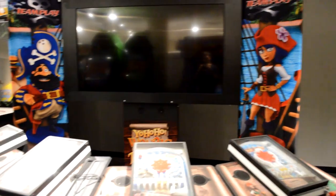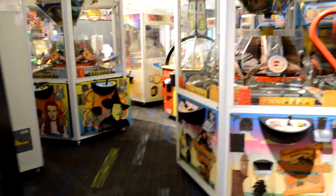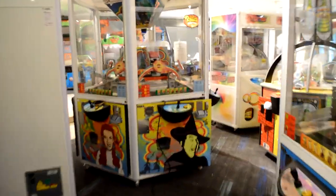There will be over 200 arcade games inside Scene 75. Of course, there are classics like skee-ball, air hockey, basketball, and coin pushers, but there are so many games we hadn't even seen before that we can't wait to get back and try them.